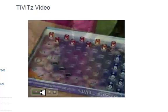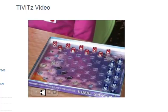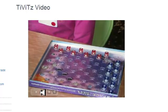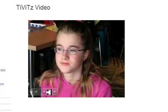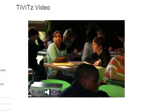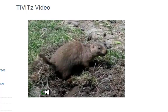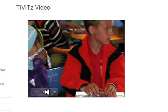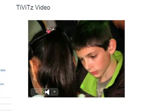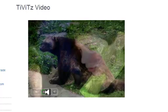It is a math tournament. TIVITS is a competition promoting engineering, science, and math. We eyed our competition closely. We set up for the first round of competition. Like this prairie dog, we diligently prepared. The competition was fierce, but like a true wolverine, we stood our ground.